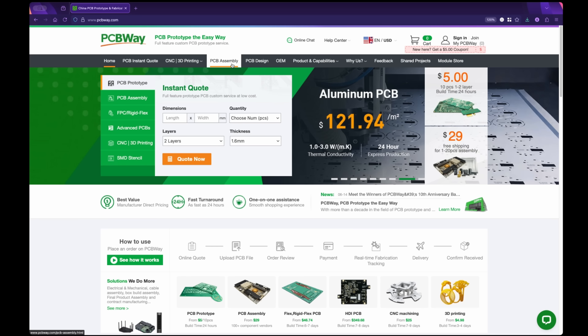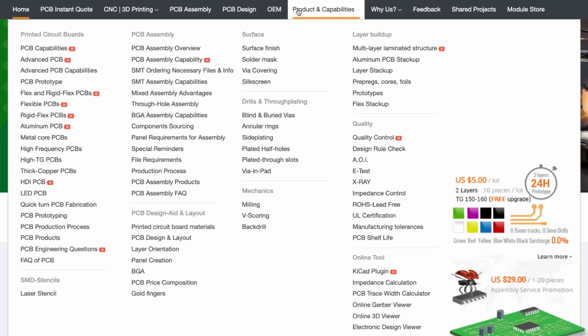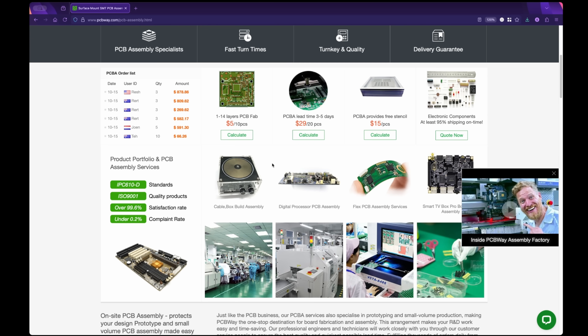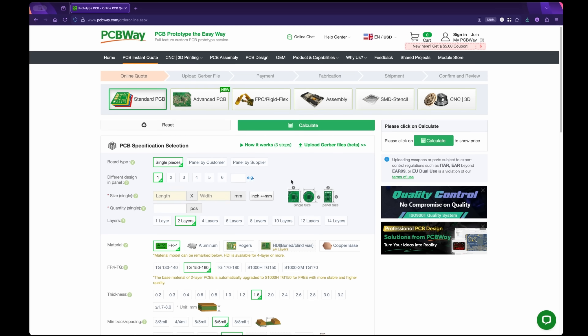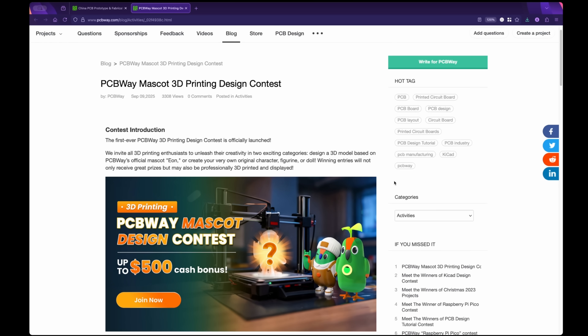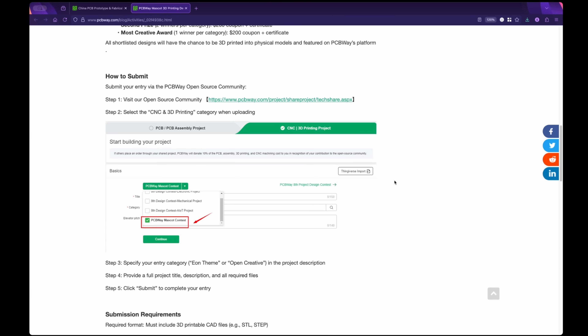PCBWay is a one-stop solution for all of your PCB, assembly, and fabrication needs. Need to prototype something or build a run of a project? PCB prototyping starts at just $5 for 10 pieces with as little as a 24-hour turnaround. They offer flex PCB, rigid flex, HDI PCBs, and PCB assembly starting at just $29 for 1–20 pieces, plus injection molding, sheet metal fabrication, and more. Right now there's a PCBWay mascot design contest where you can create a 3D model of the official mascot Eon or a unique character and win up to $500 cash. Check out PCBWay.com.